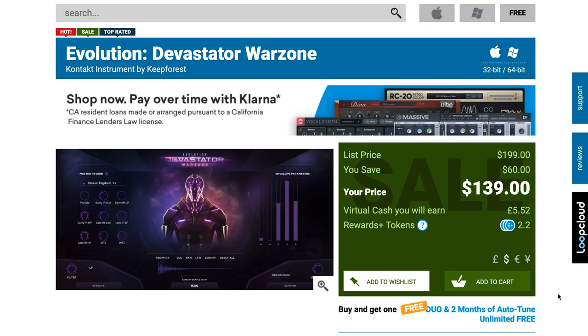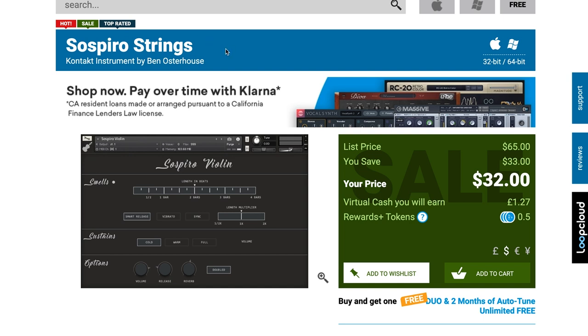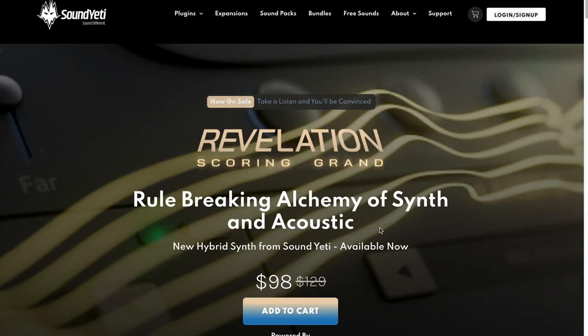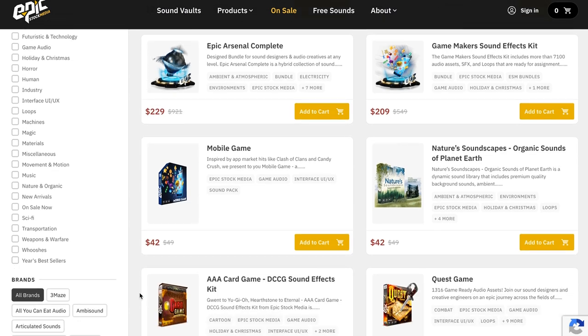Last days for Evolution Devastator Warzone discount over at Plugin Boutique — normally $199, grab it now for $139. Pulse Setter Sounds has a 25% off spring sale going on just through the end of the month. Ben Asterhaus Suspiro Strings discount ends at the end of the month — normally $65, grab it now for $32. Sound Yeti's Revelation Scoring Grand is still available at a discount for $89, normally $129. Plus, there's a code below that saves you $10 or 10% off your entire Sound Yeti order. And Epic Stock Media has up to 70% off their range of sound effects and sample collections — big thanks to Epic Stock Media for providing the theme music and transitions for the show.